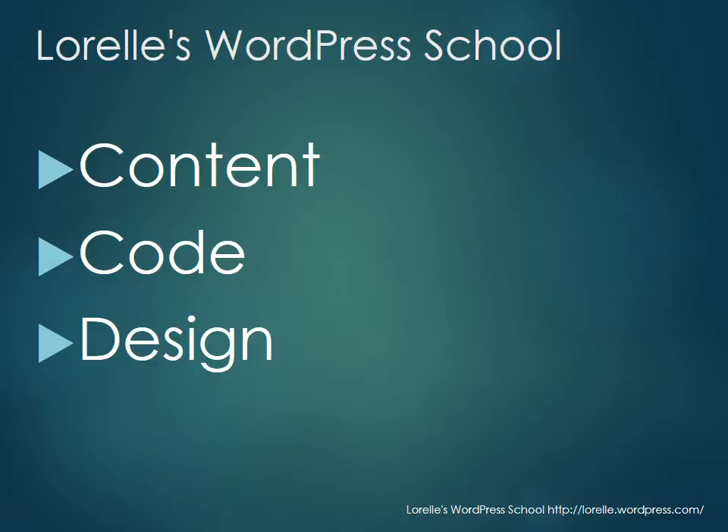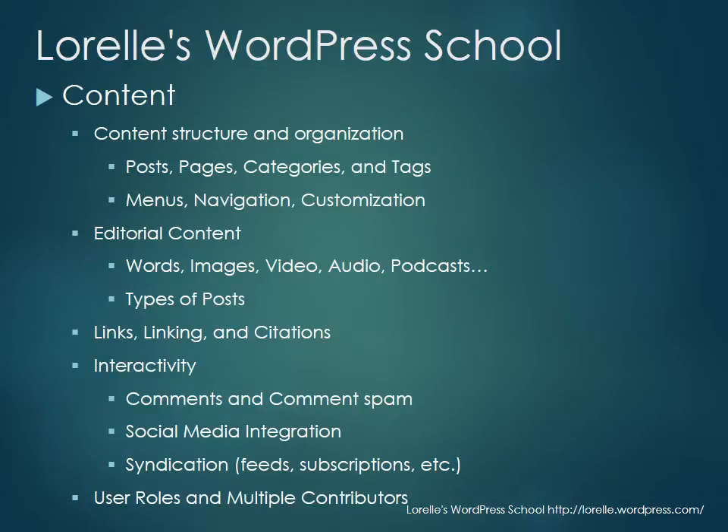Laurel's WordPress School is unique because I focus on three core areas: content, code, and design. We're going to spend the majority of our time on content — looking at how WordPress structures and organizes content. We're going to talk about posts, pages, categories, and tags right away, because those elements are really confusing to people.